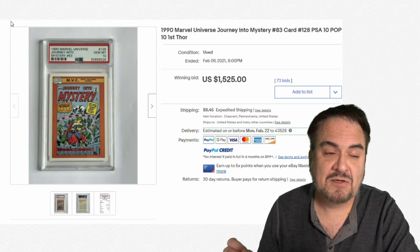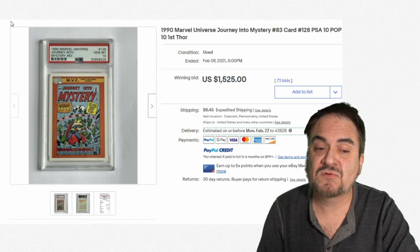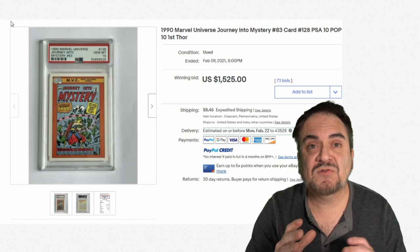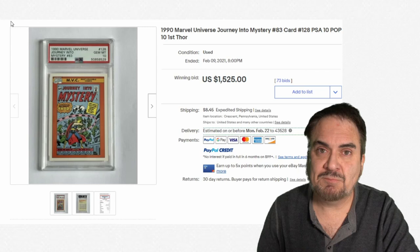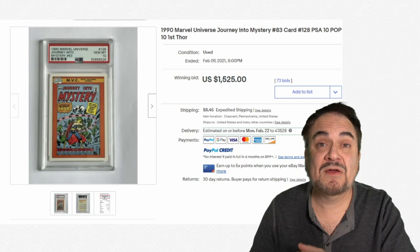I've sent off hundreds of dollars worth to PSA myself to have our cards graded. One thing most people miss when thinking about grading: they might say the card itself is all squared off with no damage. But one deciding factor is how well it's centered. To get a top-rated grade, it has to be perfectly centered. Many people miss that — they spend the money, send them off, and they're not centered, so they won't be worth as much. This one has 73 bids, so it's a very nice sale.